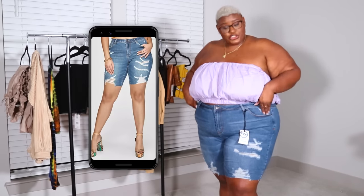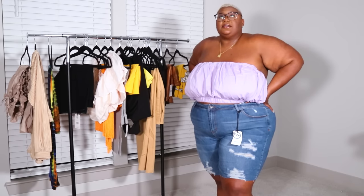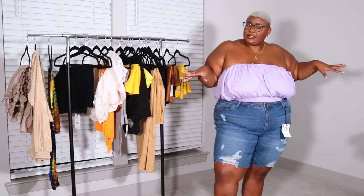Last but not least, we have this denim Bermuda short. It actually fits surprisingly well. Fashion Figure sent me a pair of black denim shorts before and they were in my correct size, but I think it's a black thing — black denim just fits smaller for some reason. Maybe the coloring or the way it's processed is why it fits a little tighter. But these fit perfect. The only thing is it doesn't cover all of the shelf, but with a top that droops on the back it would be fine. I feel like this is very comfortable — it feels like I'm wearing nothing. Very lightweight, stretchy. I like it — this is perfect for beach weather, wearing over a bikini or a bathing suit.